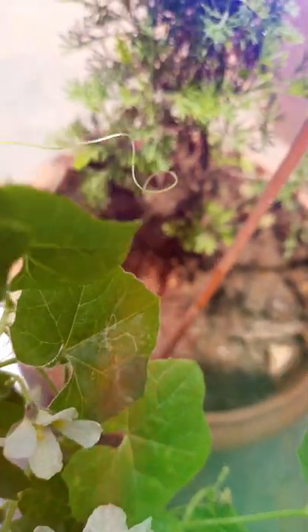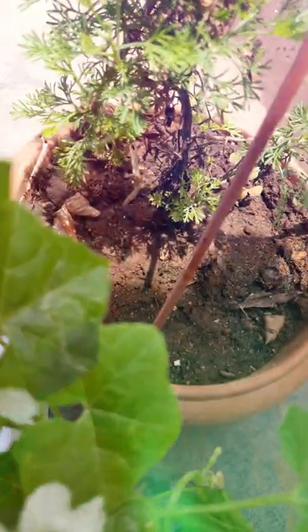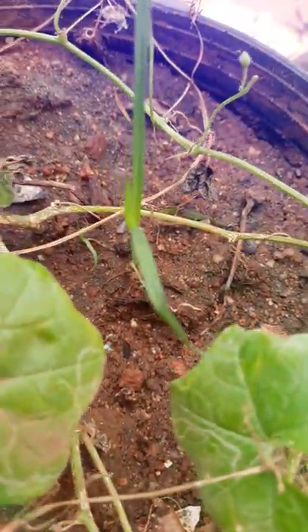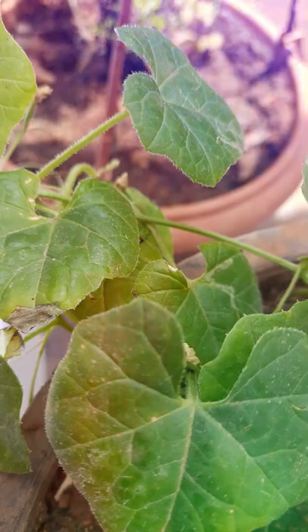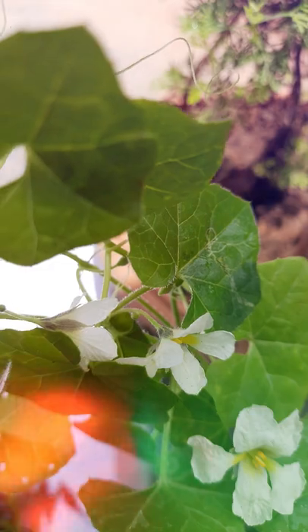I potted seeds one month before but the seeds did not grow. So a woman seller brought this bulb from Karnataka and I potted it in this small pot. I wanted to test if it would grow or not. Luckily it grew — the bulb germinated and the plant is now flowering.